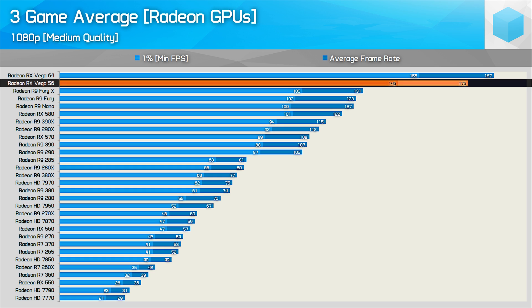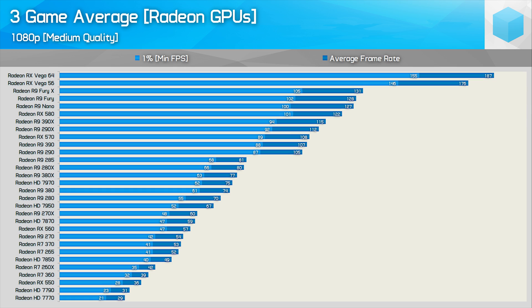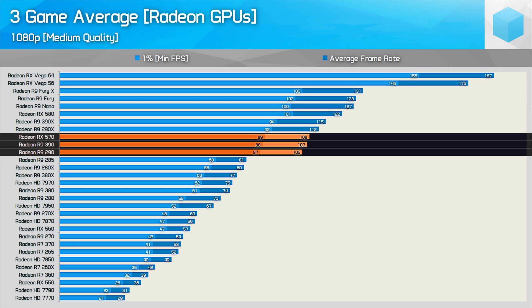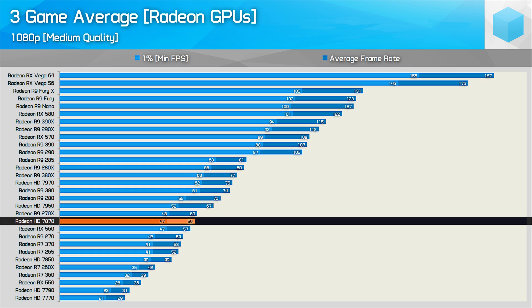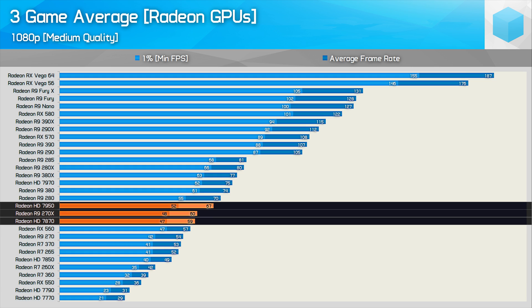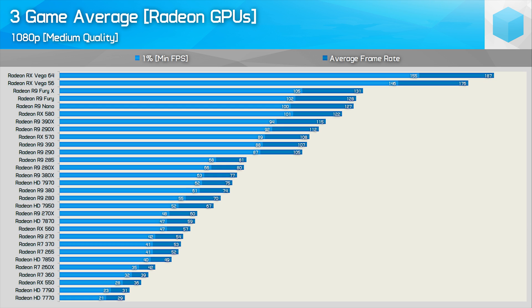For the Radeon GPUs, Vega 56 and 64 were well out in front, while the previous-generation Fury GPUs were only just able to edge out the RX 580. We see strong performance from the R9 290, 390, and RX 570, as well as anything situated above them on the graph. For around 60fps, the HD 7870 or R9 270X will work, while the HD 7950, R9 280, R9 380, and anything faster will be more than adequate at these mid-range quality settings.